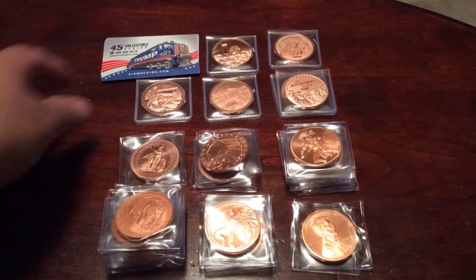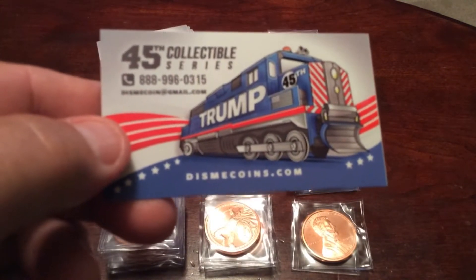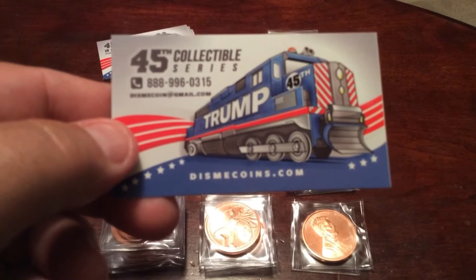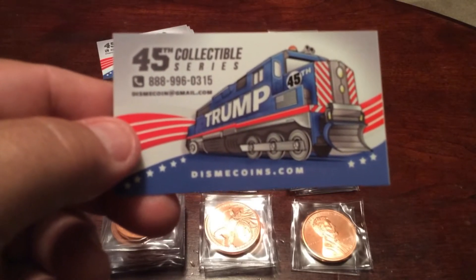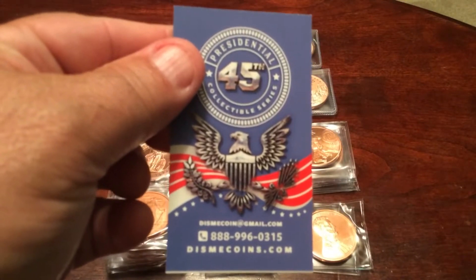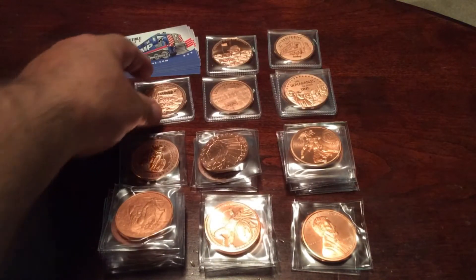Next, I got in from Dismicoins. A lot of people have been seeing Trump rounds on YouTube and out here in the stacking community — there's silver, there's copper — and Dismicoins has both silver and copper Trump rounds, and I picked up a few more. I gave some away during my 1K giveaway. Here's the card and information for Dismicoins — Dismicoins.com. They've got really low shipping and the cost per round is only about three bucks.